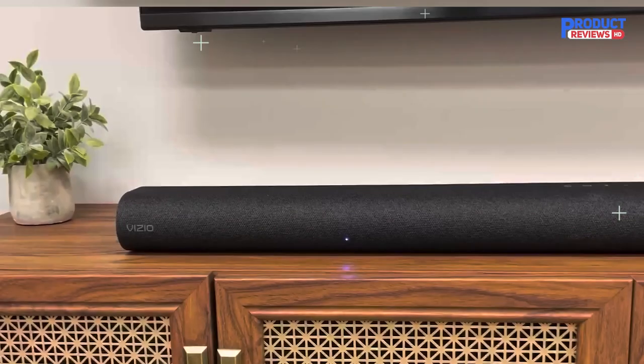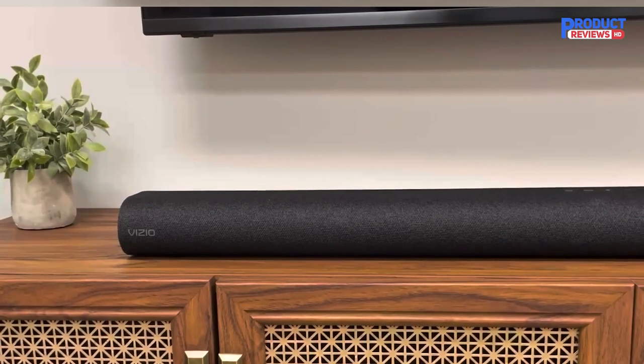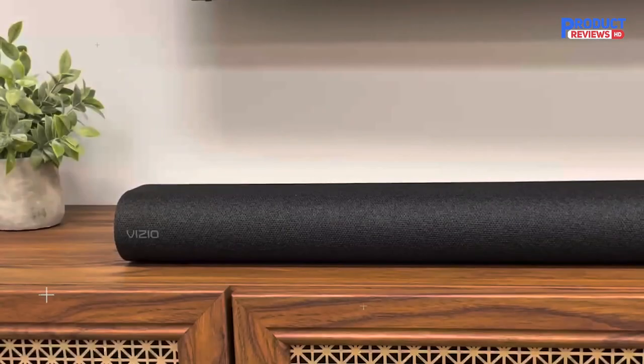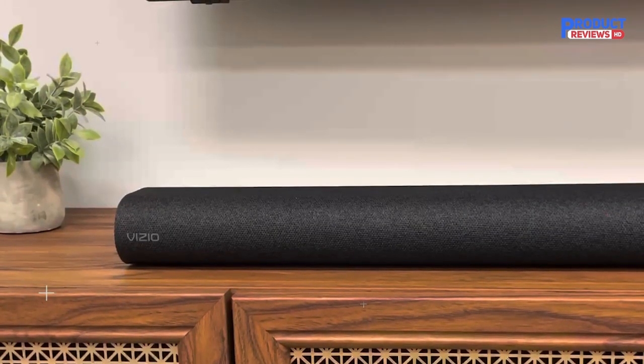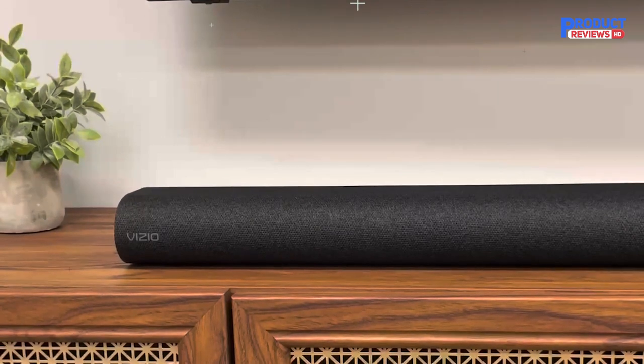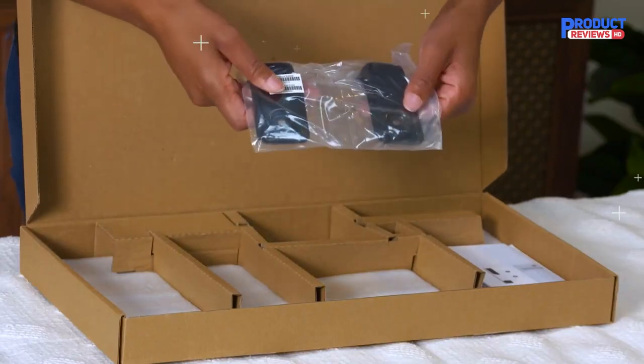Overall, the Vizio M-Series Elevate 5.1.2 Soundbar is a multi-dimensional masterpiece that can bring your favorite content to life in a way you've never experienced before. With impressive audio technologies, adaptive height speakers, and a powerful wireless subwoofer, this soundbar is a great investment for anyone who values high-quality audio.